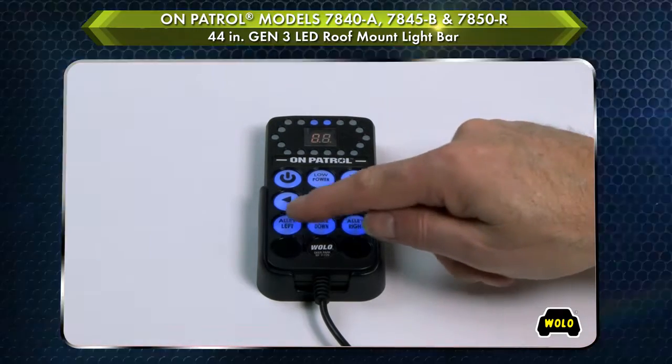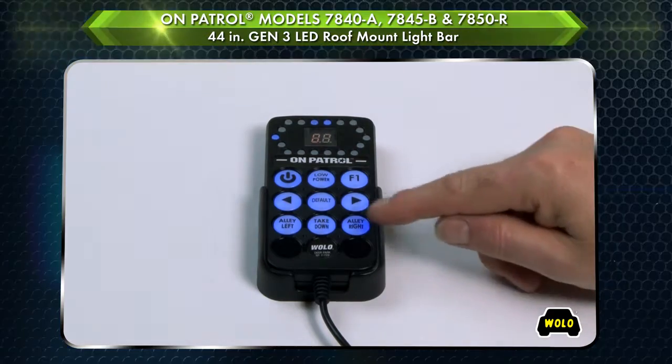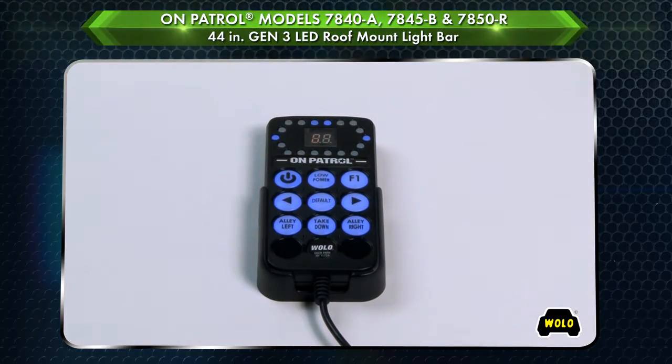The controller has nine illuminated buttons that operate the advanced features, such as warning light brightness, memorized favorite light pattern, digital display, and LED pattern indicator.